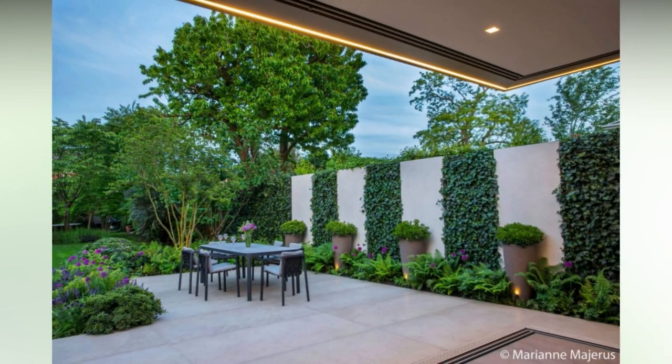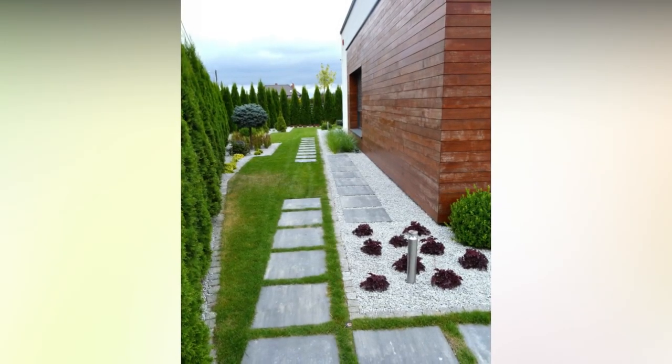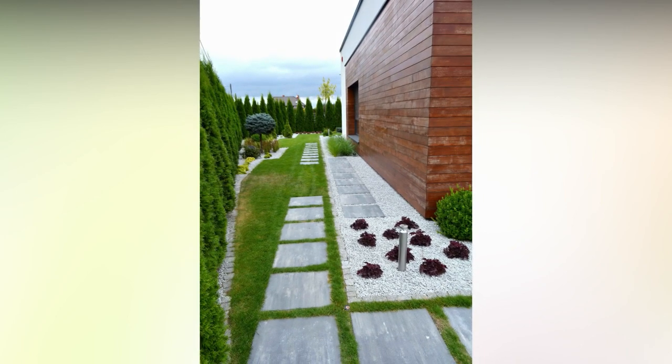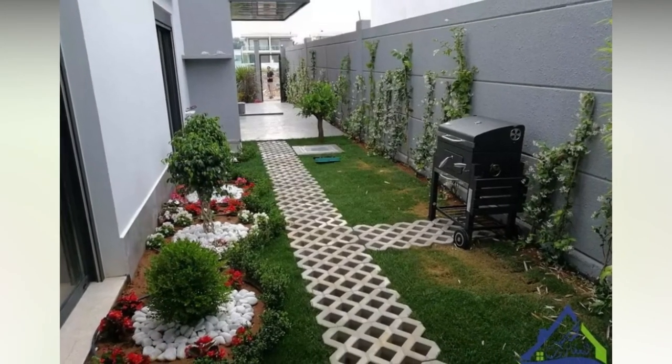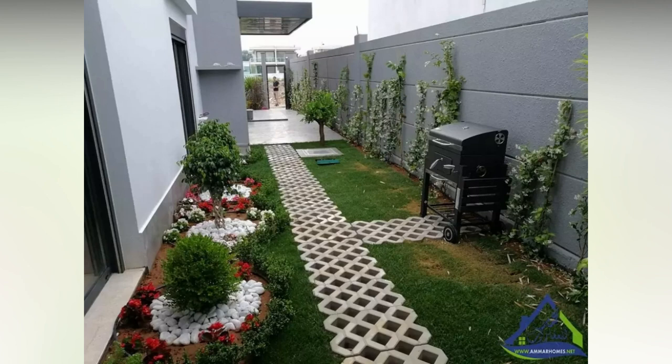An ornamental aluminum or rod iron fence can keep your backyard secure without making it feel blocked in. This fence's spaced-out pickets will let breezes and sunlight through while still keeping your swimming pool, pets, or small children safe. Because aluminum and rod iron fences come in any color or design you could want, they can fit in with any backyard's aesthetic. Their durability is an added bonus.